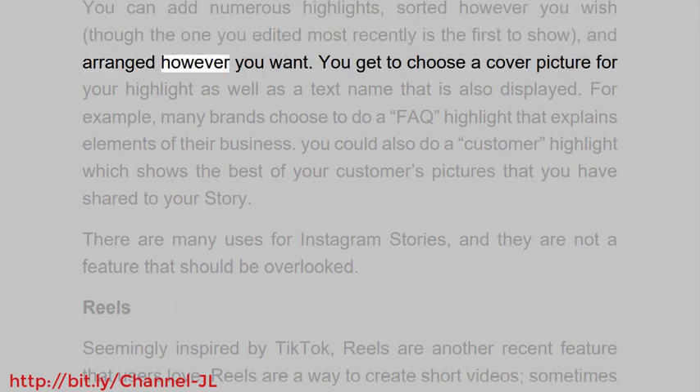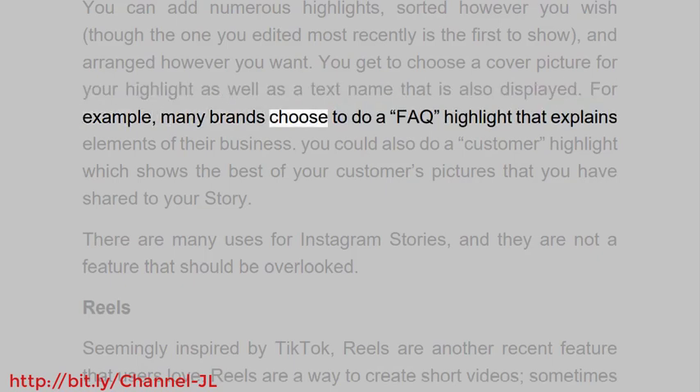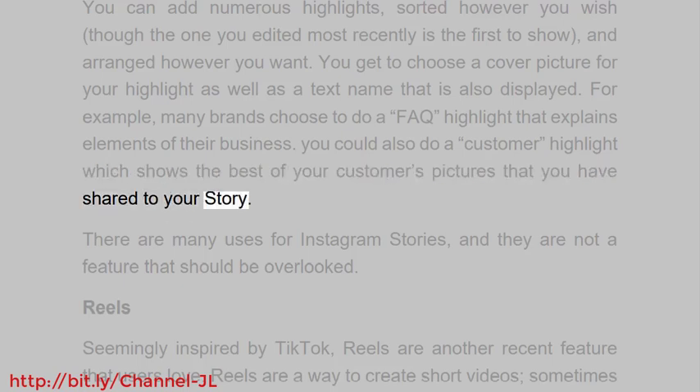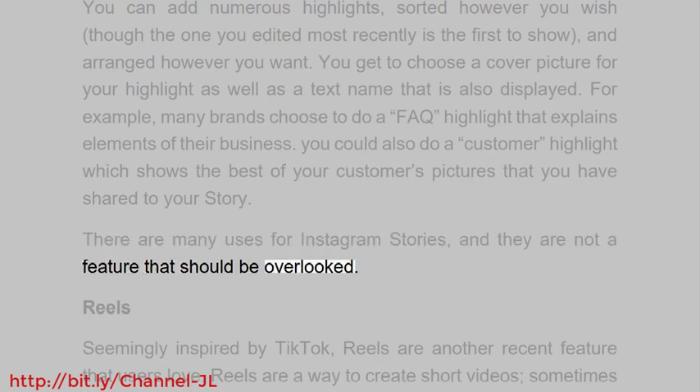Adding highlights to your profile is an effective way of continuing to draw your audience's attention to particular elements of your brand. You can add numerous highlights sorted however you wish, and you get to choose a cover picture for each highlight as well as a text name. For example, many brands choose to do an FAQ highlight that explains elements of their business, or a customer highlight showing the best of their customers' pictures. There are many uses for Instagram stories, and they are not a feature that should be overlooked.